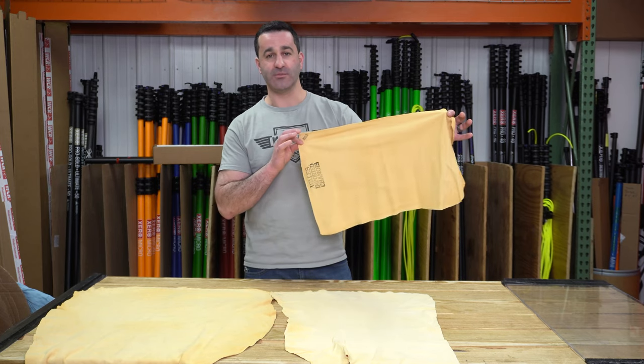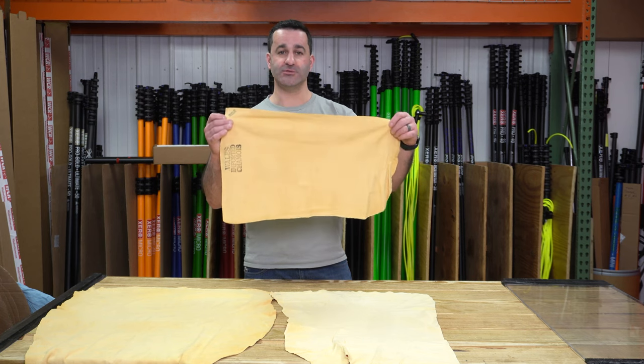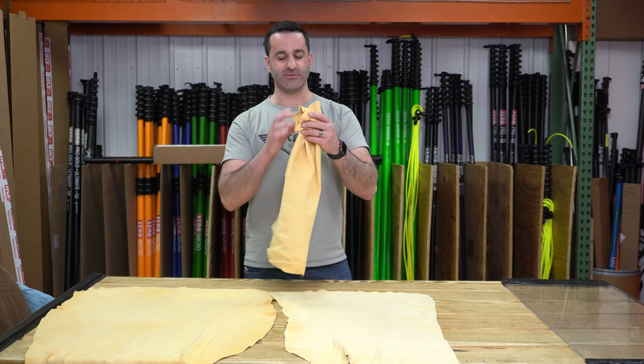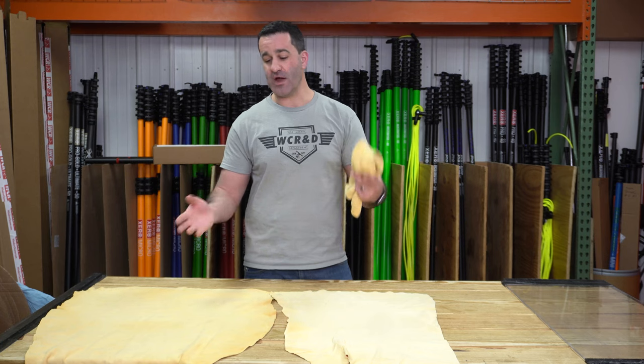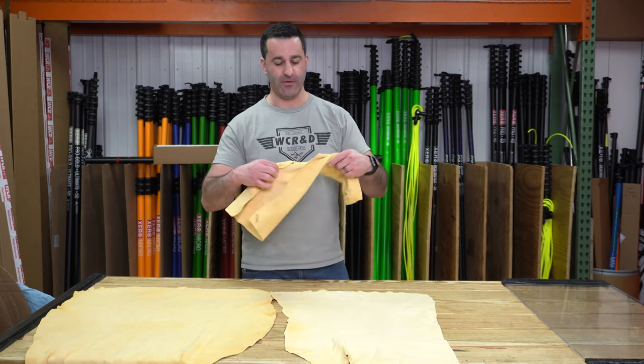Chamois is 100% natural. This is basically sheepskin. They are absorbent and will dry pretty quickly as well. We have it in a variety of sizes, and these can fit in any of your pouches or towel holders that you carry with you.